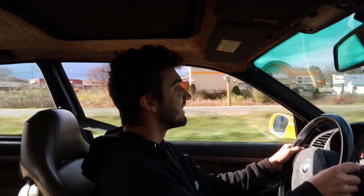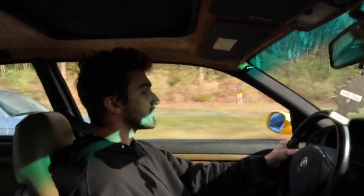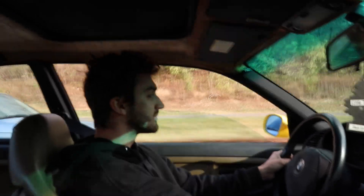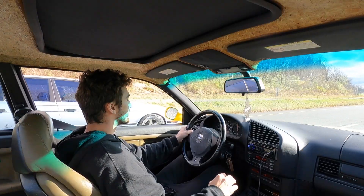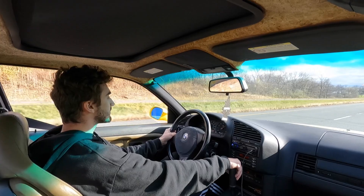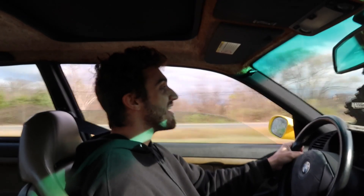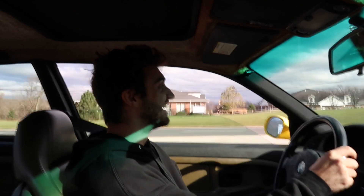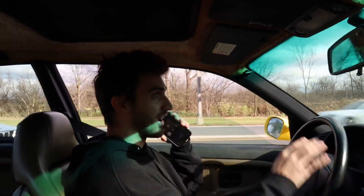I'm at 30, you ready? I'll let you honk. [Racing] What?! Damn, you just blew by me, what the hell?!